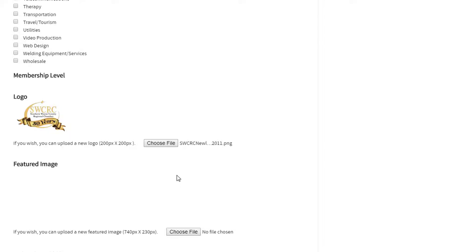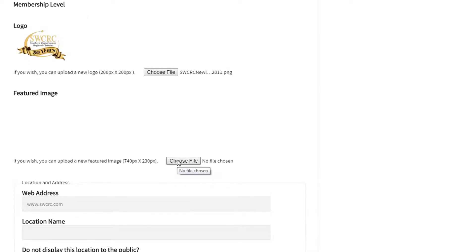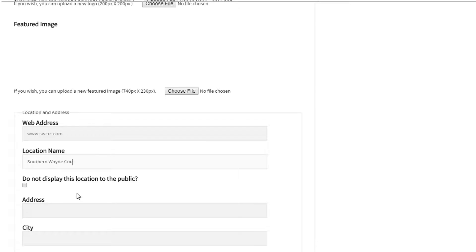Here's a really cool feature — you can also put a featured image. Not a logo, but maybe a Facebook header banner or something along those lines. I'm going to load the Chamber's Facebook header banner as our featured image. Now here we have the web address field where you can update your website, and a location name field — you could put 'main office,' a branch name, or whatever you want. I'll put 'Southern Wayne County Regional Chamber World Headquarters' — actually just 'Headquarters' for now.